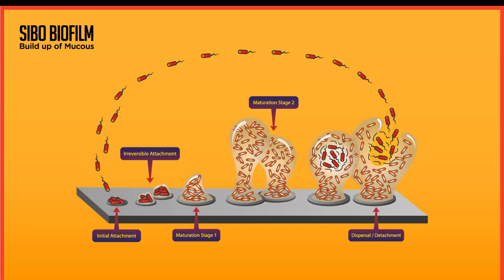Hi, this is Dr. Steven Smith. Today's topic is SIBO and biofilms. I am an integrative medicine doctor and so I deal with this on a regular basis.